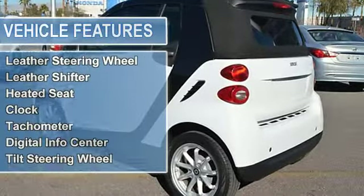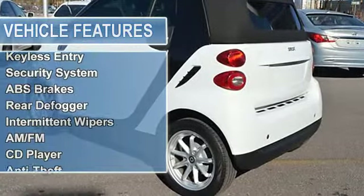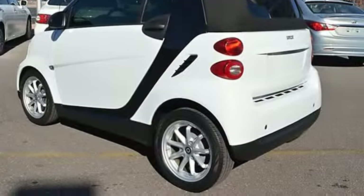Additional features include cruise control, tinted windows, power steering, power windows, power door locks, power mirrors, leather steering wheel, and leather shifter.